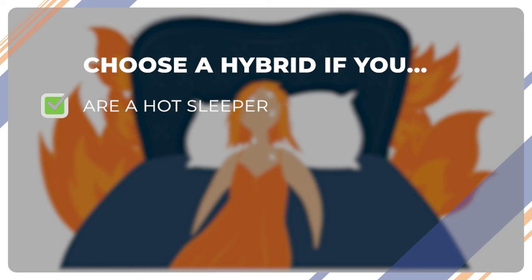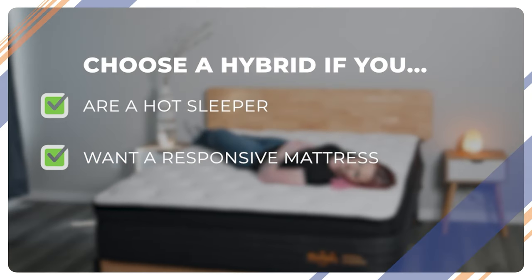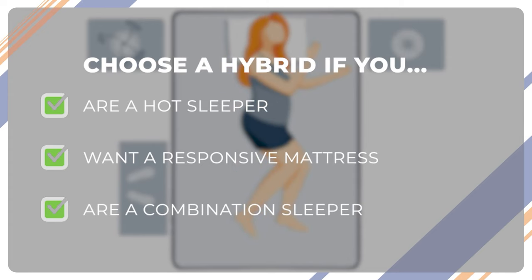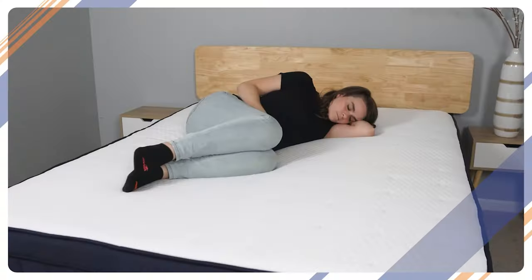Now, you should look at a hybrid if you are a hot sleeper. Hybrids are generally more breathable because they can disperse heat better than dense foam can — no more waking up in hot sweats because of your mattress. If you prefer a responsive mattress or have mobility problems, a hybrid might be the right pick for you. They're much easier to adjust on and you don't get that stuck feeling. Combination sleepers might also prefer a hybrid, not only because it's easier to readjust sleeping positions on the surface, but also because they're more versatile. They have a good balance of comfort and support, which works well for most sleepers.